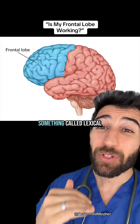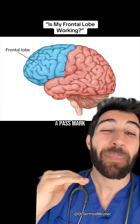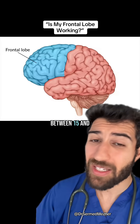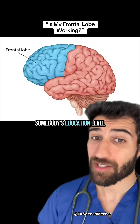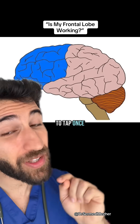Another test is lexical fluency, where you try to say as many words as possible within 60 seconds. A pass mark is above nine, but the average person can produce between 15 and 20, which can significantly change depending on somebody's education level.